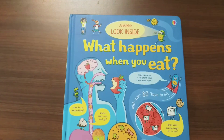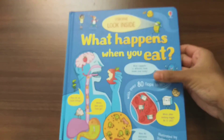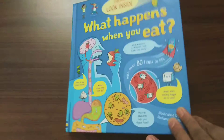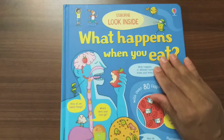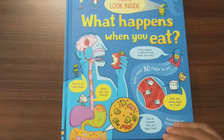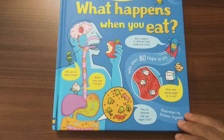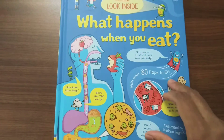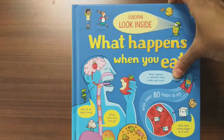This is 'Look Inside What Happens When You Eat' — it's a flap book, a beautiful hardback board book, so it's very useful for a longer period. On the front they have given notes about what happens to food when you eat, with beautiful human body pictures. There are over 80 flaps to lift in this book. It's a blue color new release in the Look Inside series.